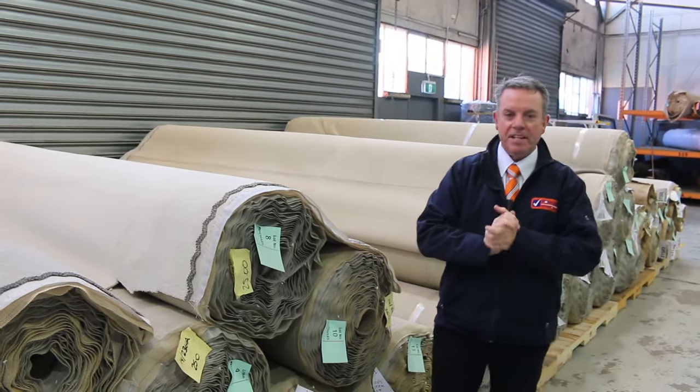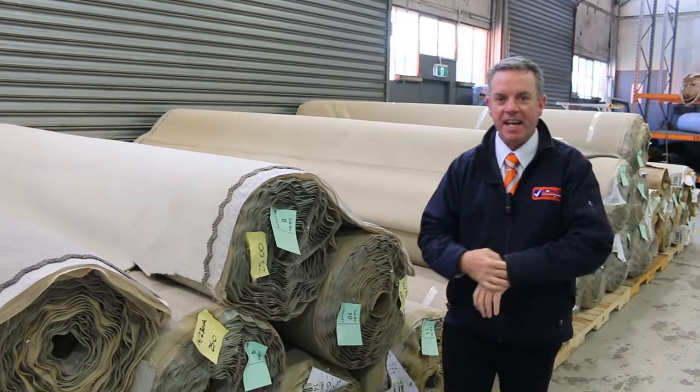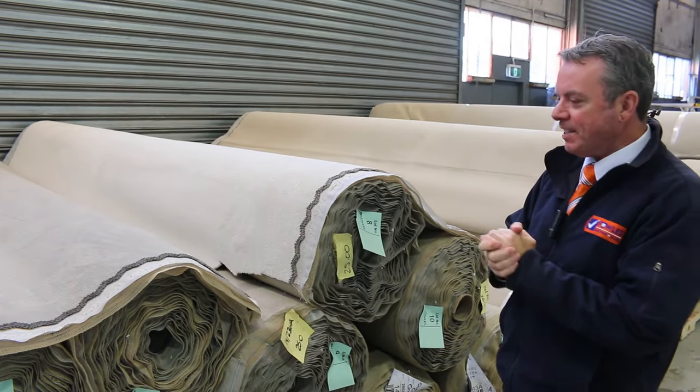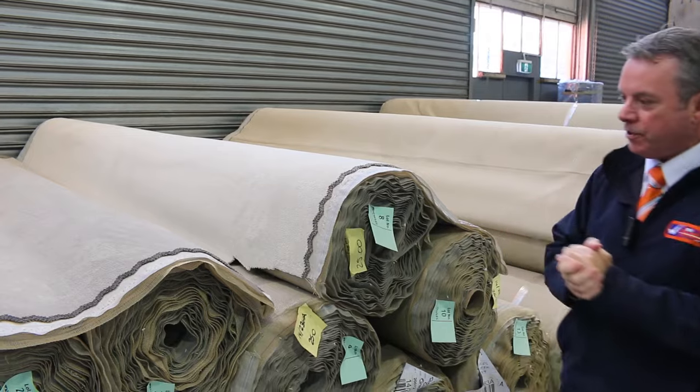G'day, I'm John from Fowles Carpet Auctions and I'm here to preview tomorrow's auction. That's Wednesday the 18th of October at 10am. We've got a massive auction this week and we've had a lot of new stock come in.